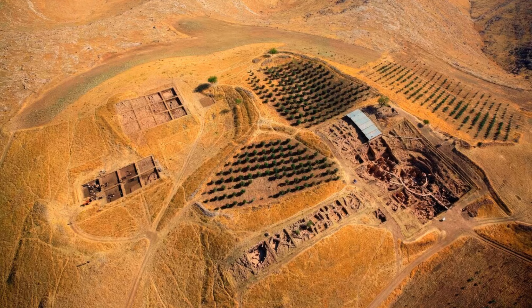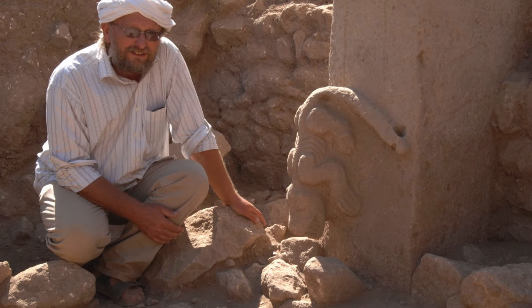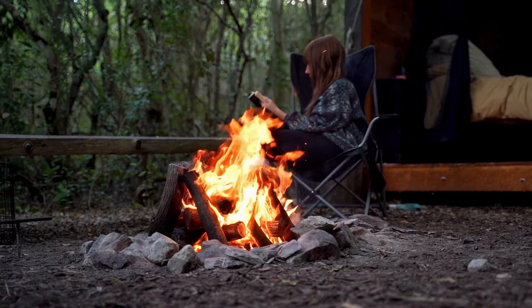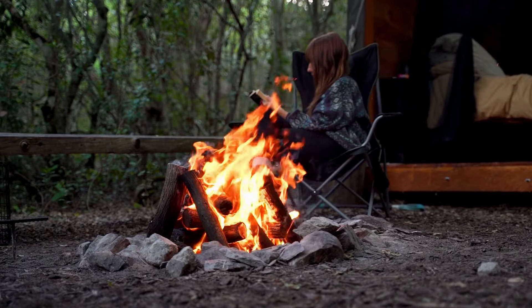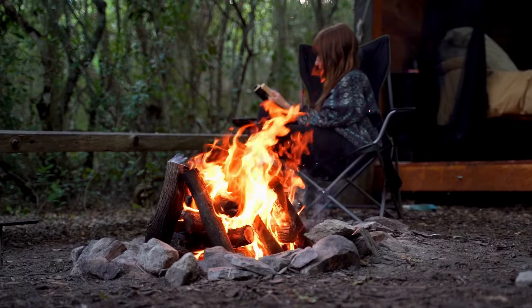As we uncover more about Göbekli Tepe, we realize that our ancestors were far more sophisticated than we ever imagined. This site not only pushes back the timeline of human civilization, but also opens up new questions about the origins of religion, art, and social complexity. What rituals took place here? What stories were told? While we may never know the full extent of Göbekli Tepe's purpose, each discovery brings us one step closer to understanding our ancient past.